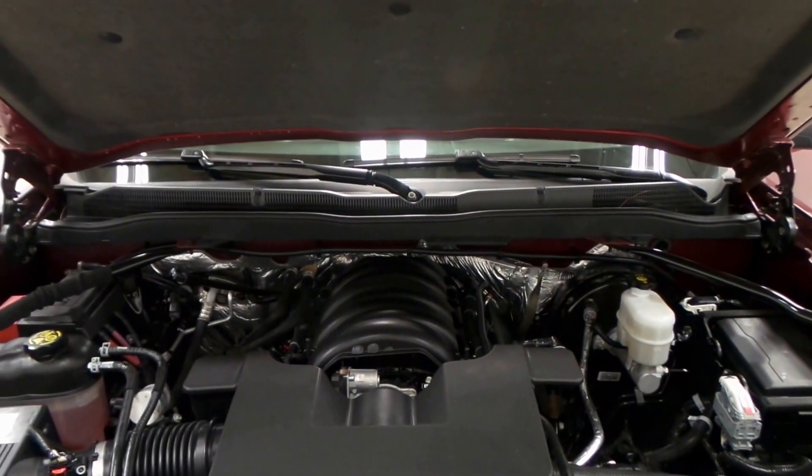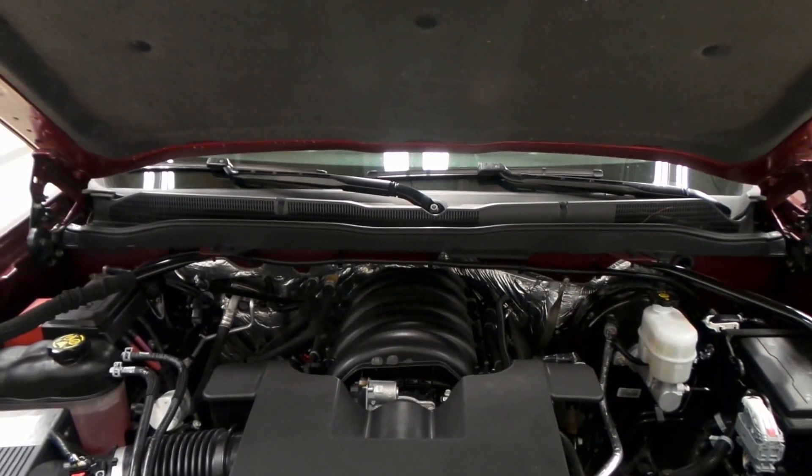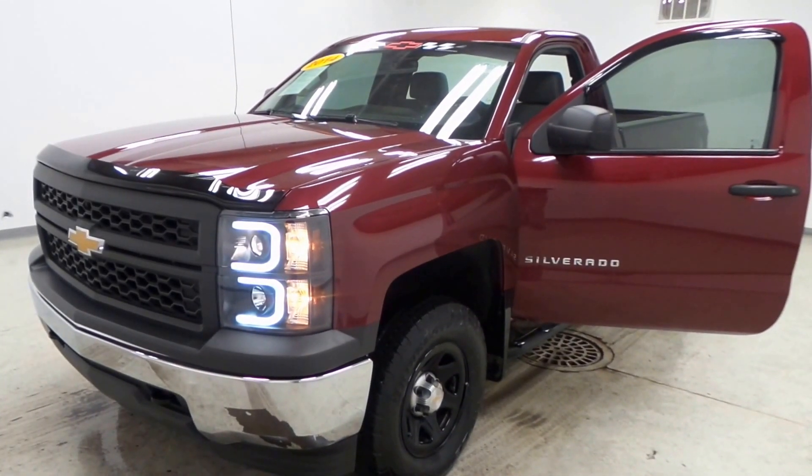It's got a 5.3 liter V8 — excellent for towing, lots of power. The 2014 Chevy Silverado.